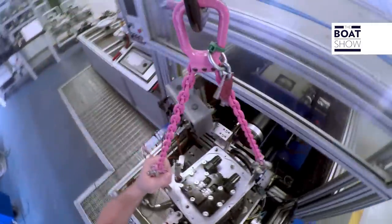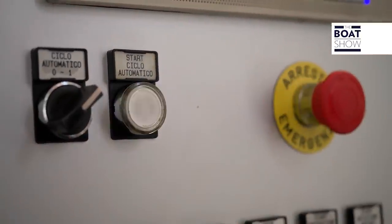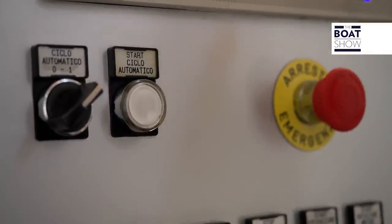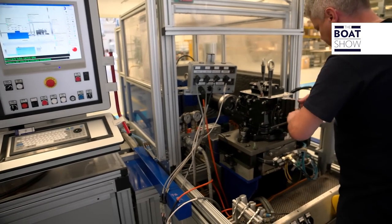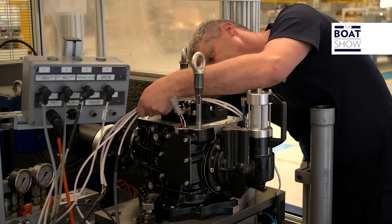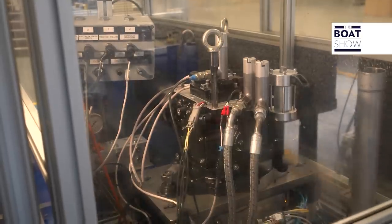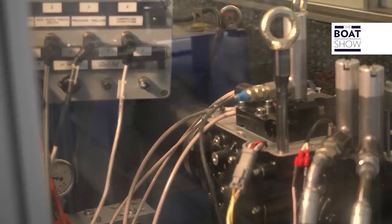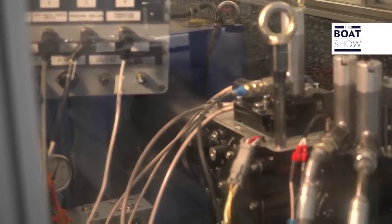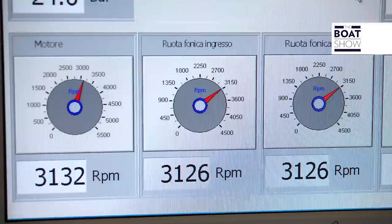In the Padova and Arco plants, the production processes are closely defined with the aim of productivity, but also for quality. Each reduction gear is 100% tested before leaving the factory. All the data is registered and composes a kind of birth certificate of the product, fully traceable starting from the serial number.